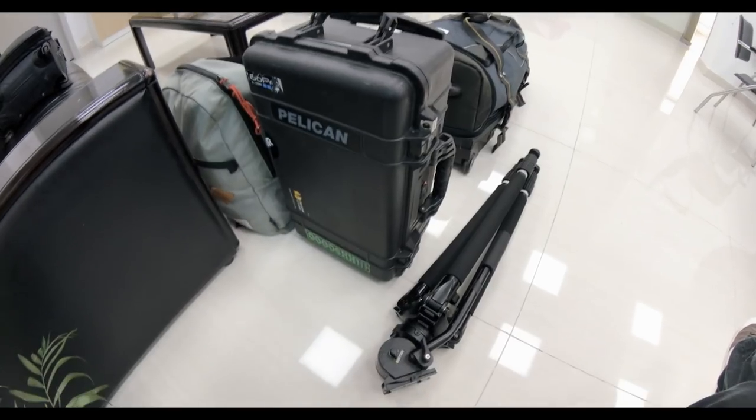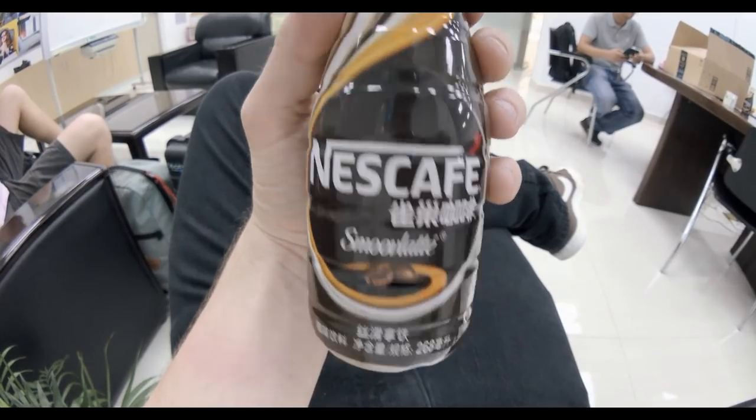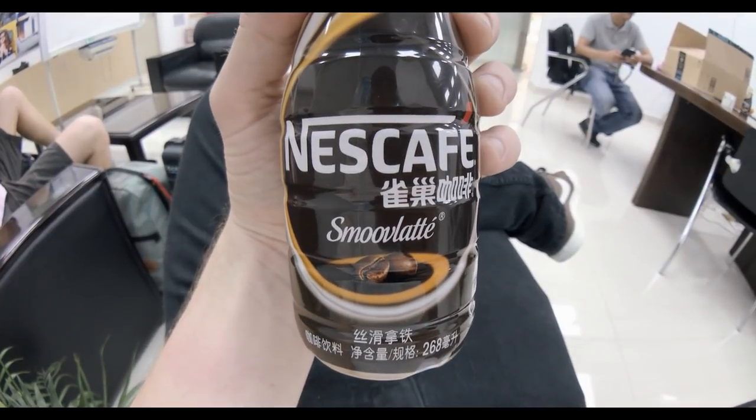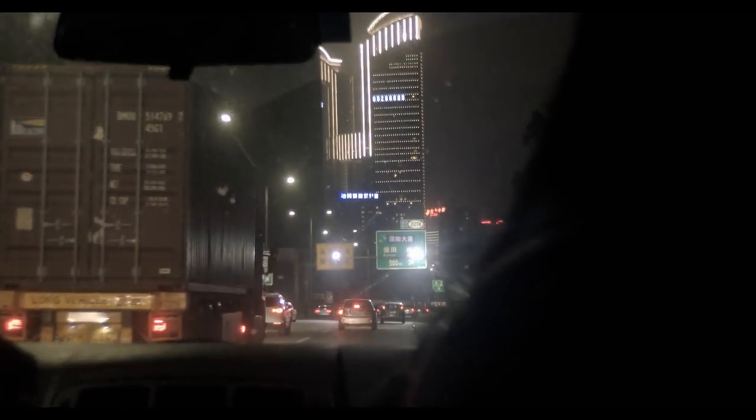Wouldn't be a vlog without a first taste. Nescafe smooth latte — smooth with a V. Not bad. Tastes kind of like mostly chocolate milk, slight bit of coffee. Not bad.